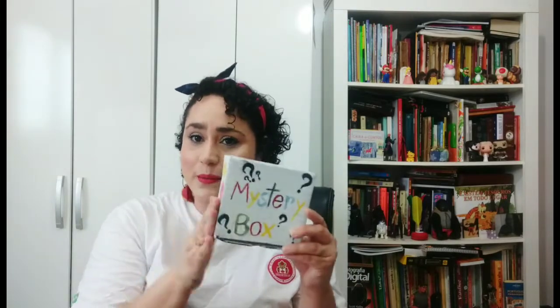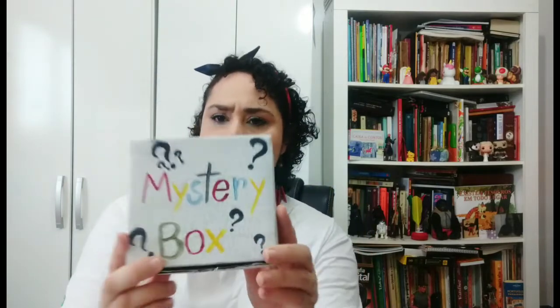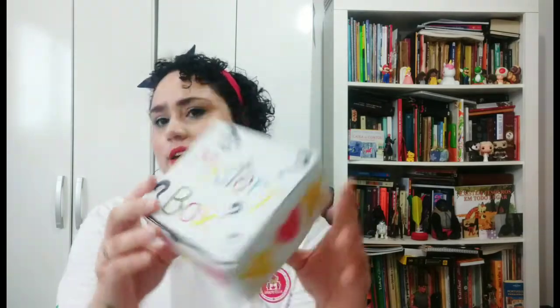That's right, it's the mystery box day! Mystery box, mystery box, what's inside the mystery box?